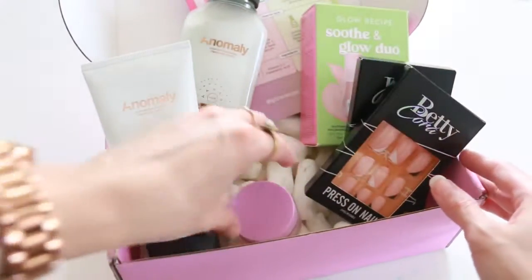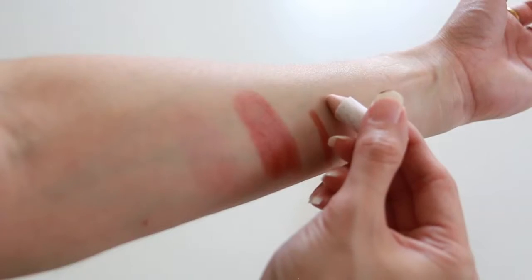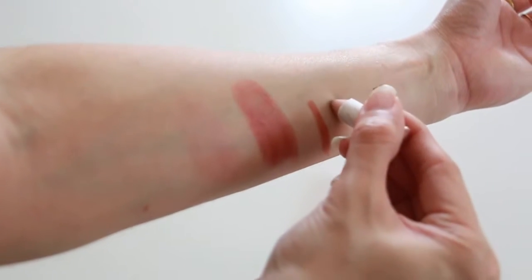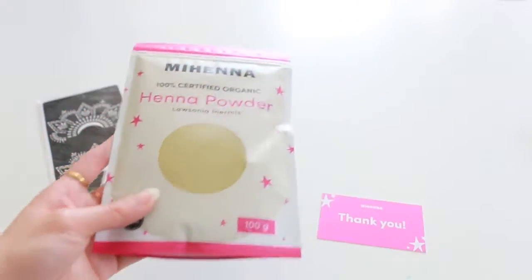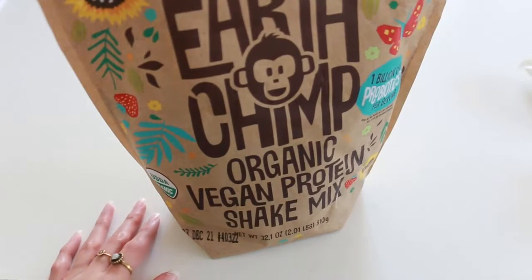Now that I saw the box it's like, oh my gosh, we're on a mission to end plastic waste in beauty! Hello, my name is Rose, in case you don't know me.